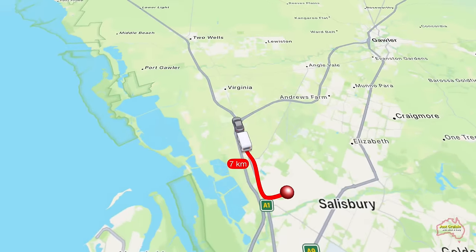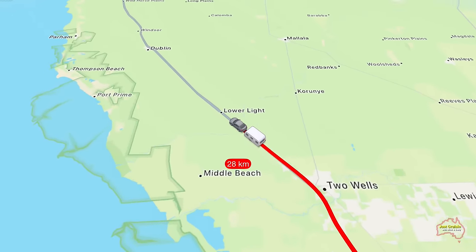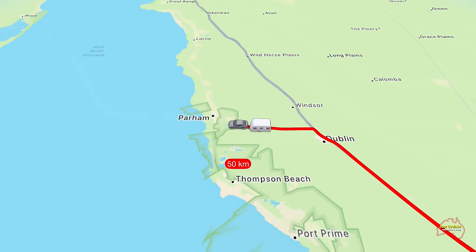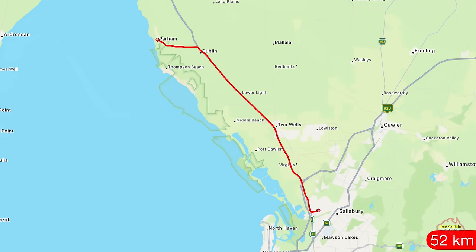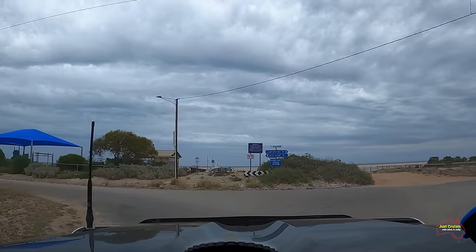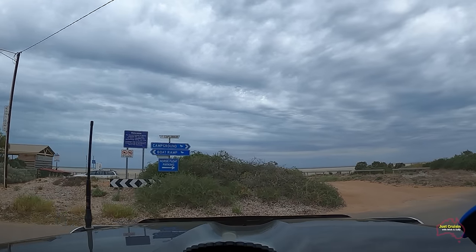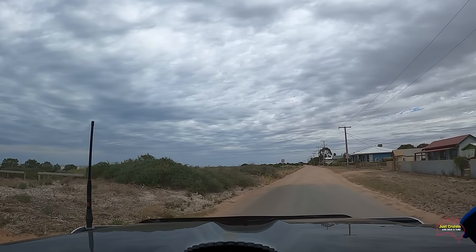With the Parham campground only being just over 50 kilometres north of Adelaide, it was certainly an easy drive and we were soon there. Parham is a small community located on the eastern side of the Gulf of St Vincent, and once we reached the road that runs along the foreshore we take a right-hand turn down towards the campground.